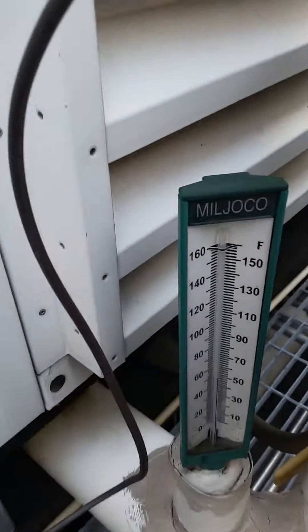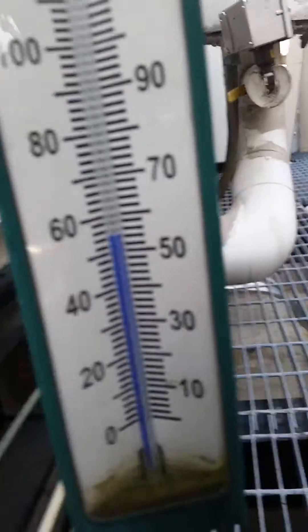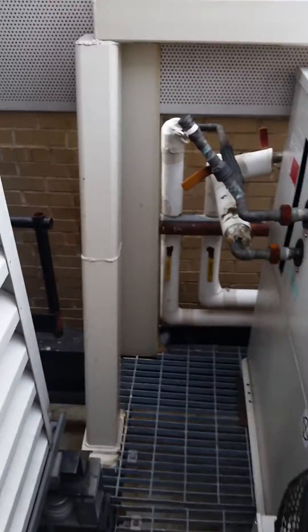It has compressors. It's got a water temperature — these are actually not labeled, believe it or not, which ones are return and supply. It's not running right now. Typical chiller.